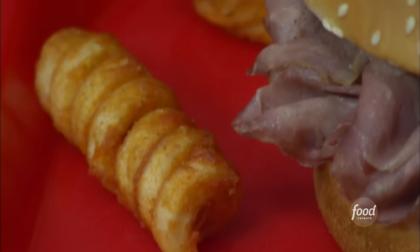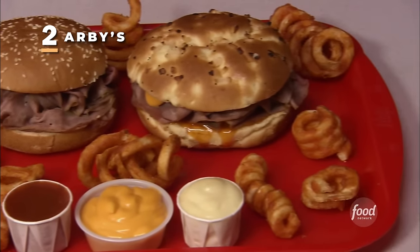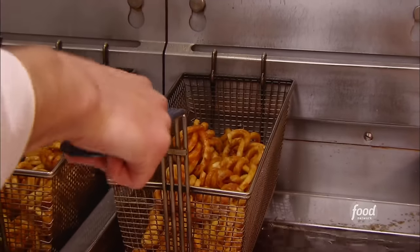This curly companion to Arby's roast beef and other sandwiches dates back to 1988. They cook up more than 125 million pounds of the crazy taters every year — comparable to the weight of over 170 747 airplanes. It's incredible.